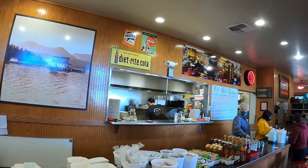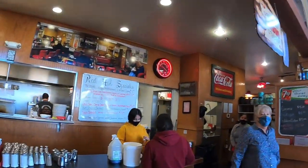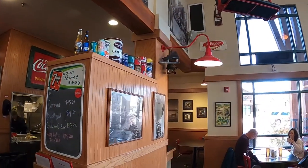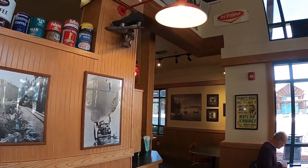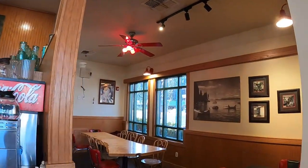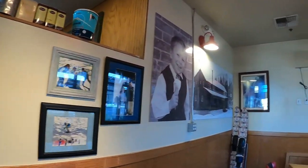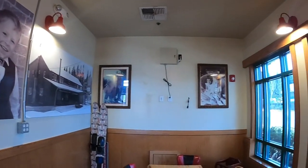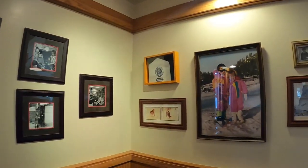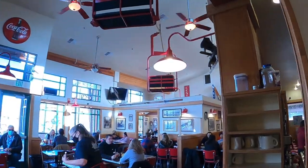This place originally had another location that was a donut shop, which has been moved, and this is now the new location. The Gardner family bought it in 1984 and since then has expanded. We've got three locations in the South Lake Tahoe area, and it's a very popular spot known for good food and breakfast.